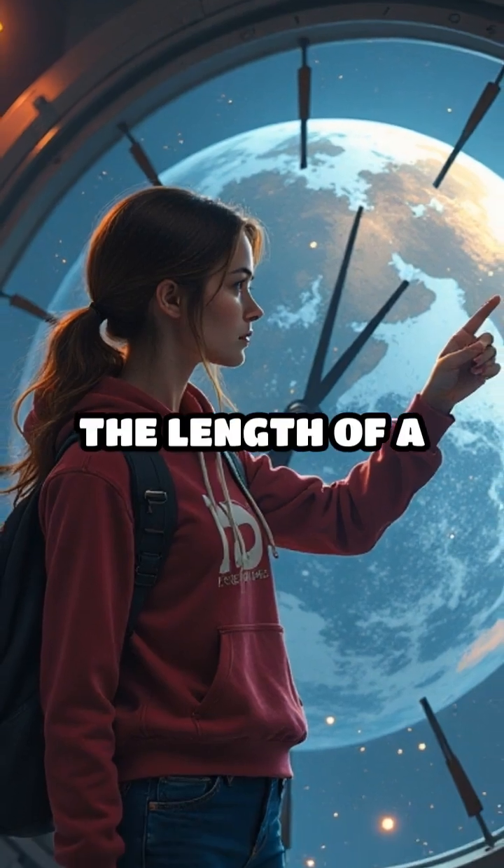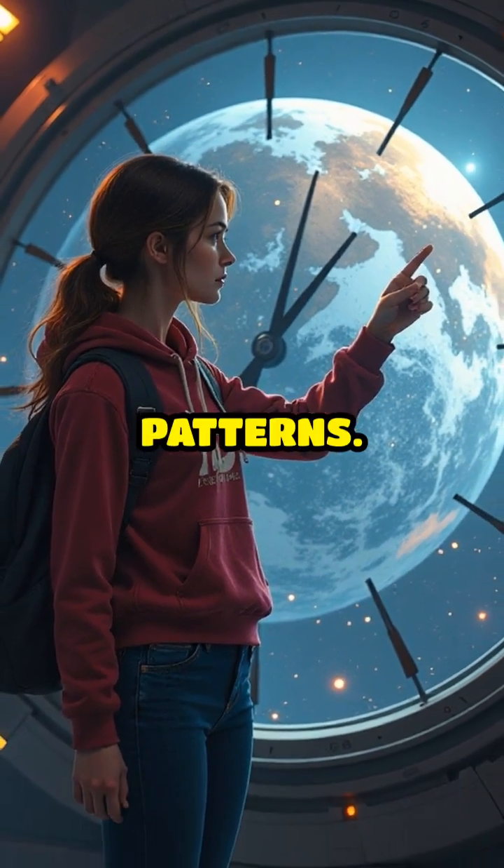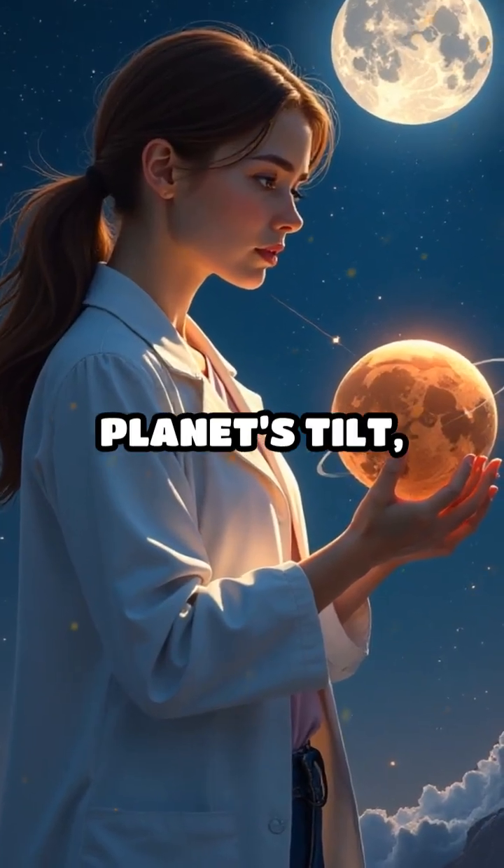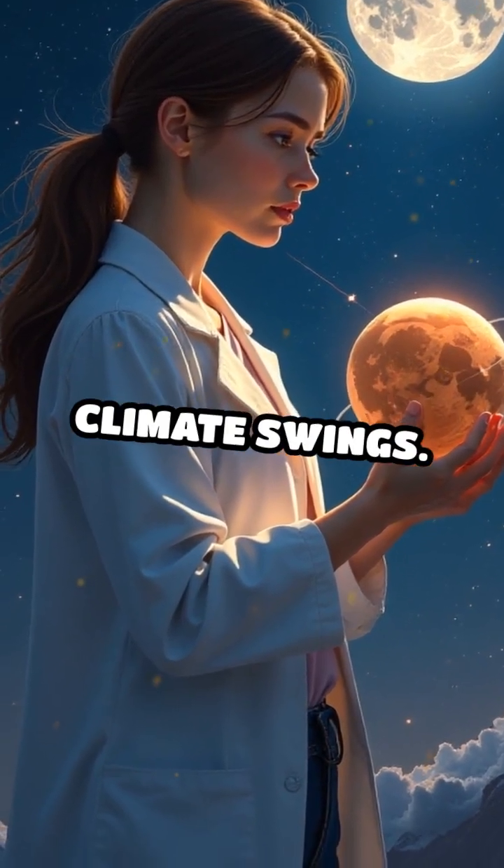4. The length of a planet's day affects its climate and weather patterns. 3. Moons can help stabilize a planet's tilt, preventing wild climate swings.